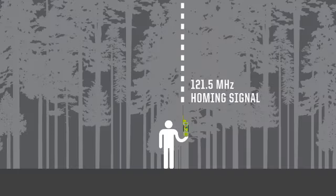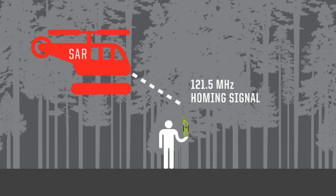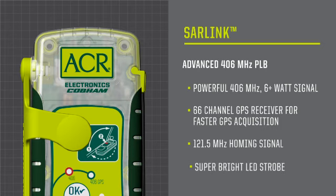A separate 121.5 MHz homing signal helps guide rescuers to your exact location. SAR-Link also has a super-bright LED strobe light to help guide search and rescue directly to your location at night or in harsh weather conditions.